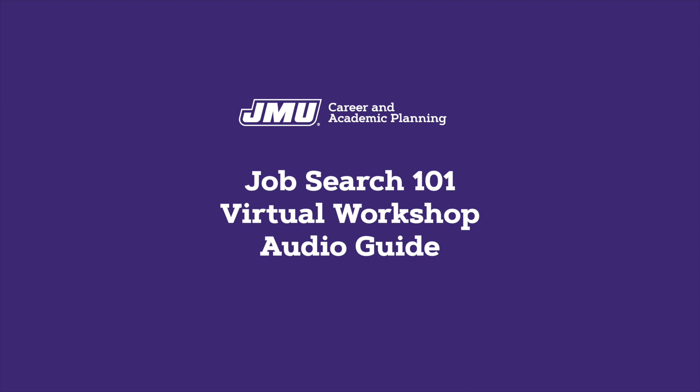Watch this video to learn more about NACE's seven career readiness competencies. Answer these quick quiz questions to make sure that you're learning the material. Which of the seven career readiness competencies aligns most with the mission of JMU's Ethical Reasoning in Action Program, or eight key questions? Which career readiness competency aligns most with the idea of using your strengths to help others achieve a goal?